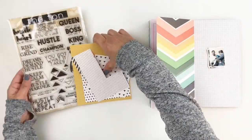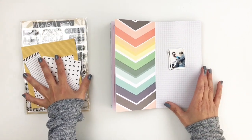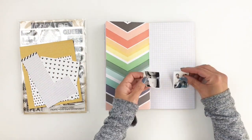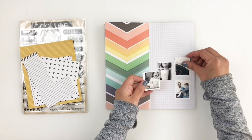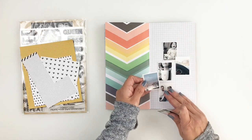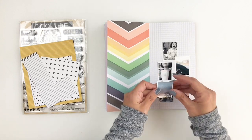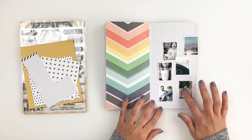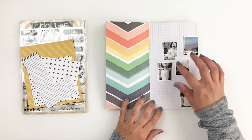It's called the Hustle and Grind. I love the stamp set — the phrases on there are just adorable and it's going to work out perfectly to document one of my crazy days out of the week. I have really busy days but this one tops them all. I got so much done in one day that when I looked back I was like, this day has to be documented.